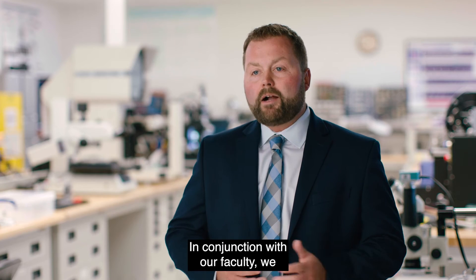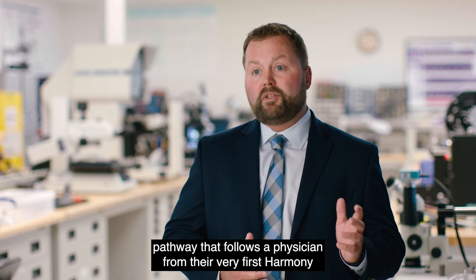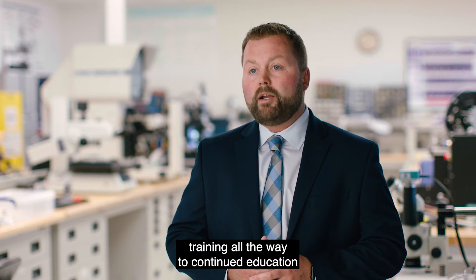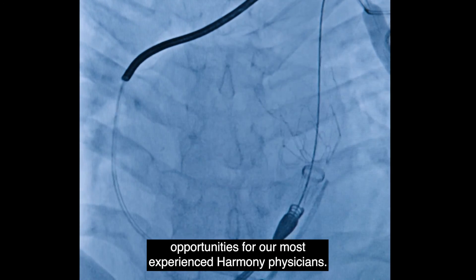In conjunction with our faculty, we have created a robust training and education pathway that follows a physician from their very first Harmony training all the way to continued education opportunities for our most experienced Harmony physicians.